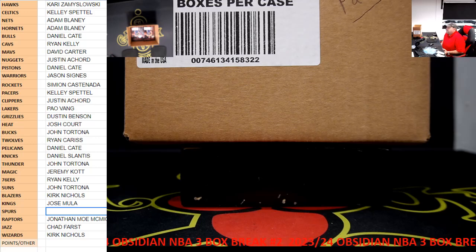Welcome back everybody to Cajun Breakers. This is our 2023-24 Obsidian Basketball NBA 3 Box Break Number 2 for Facebook.